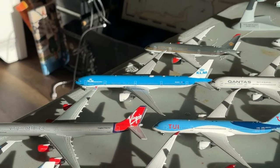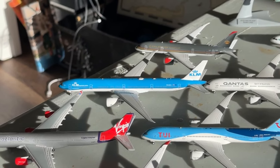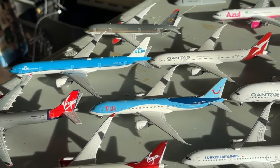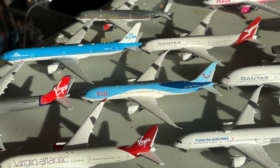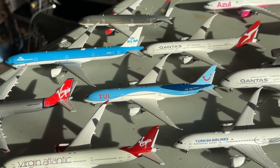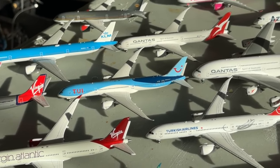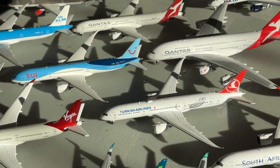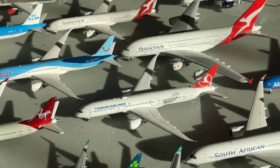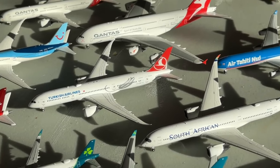We have a KLM Boeing 777-300ER — a beautiful aircraft. Might have to get a 787 sometime. There's also a TUI Boeing 777-9 that didn't end up being used how I expected, but it's certainly been a great addition. And Turkish Airlines on their Boeing 777-9 — really awesome to have and they look really good.